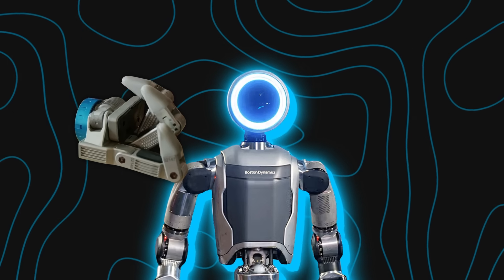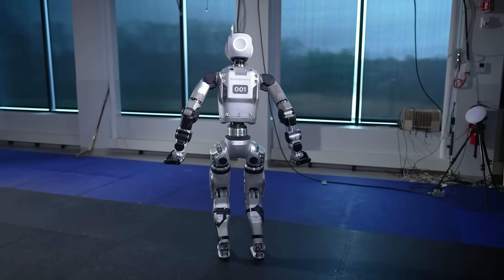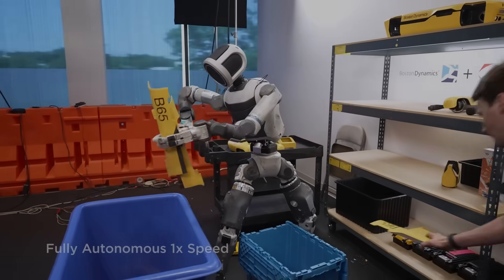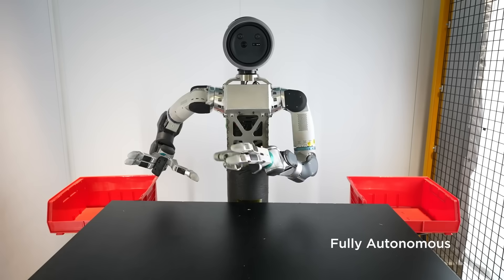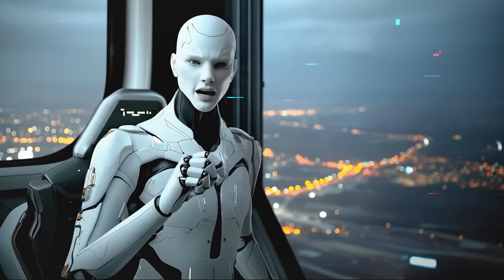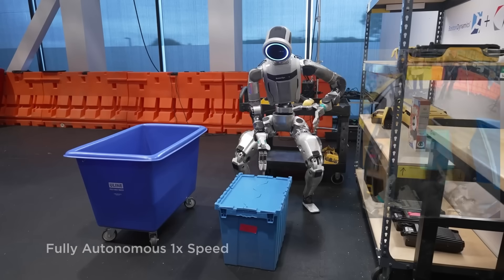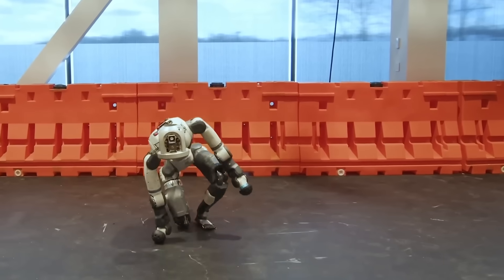When Atlas switched from hydraulics to full electric, it gave Boston Dynamics a chance to rethink what the hands could do — not just worry about legs and locomotion. That shift created an opening to focus more seriously on manipulation: grabbing, holding, twisting, releasing. Grippers are deceptively tricky — you need actuation and sensing all crammed into a small package. Boston Dynamics took a long-haul view. The first version, GR1, had three fingers in a line, no thumb, and taught them a lot about mounting, ruggedness, and failure modes, like when the robot falls on the hand.